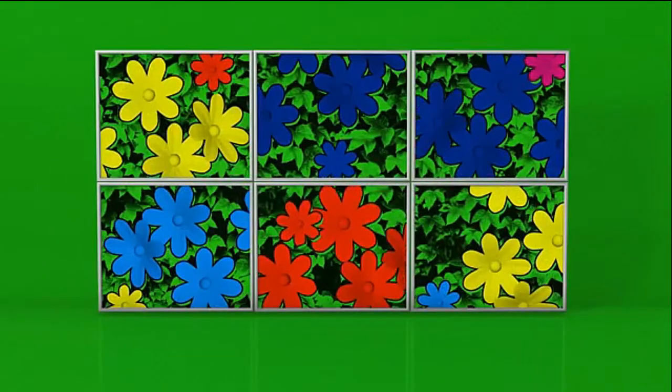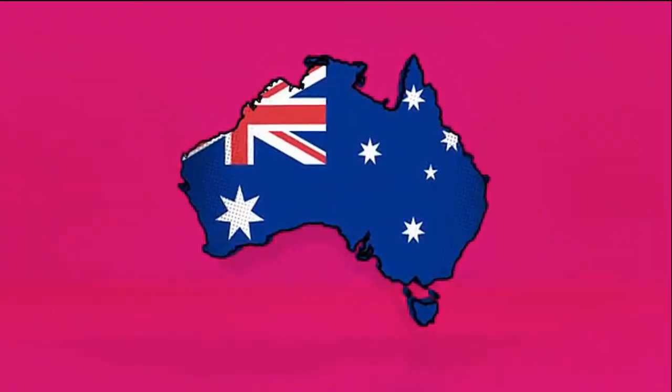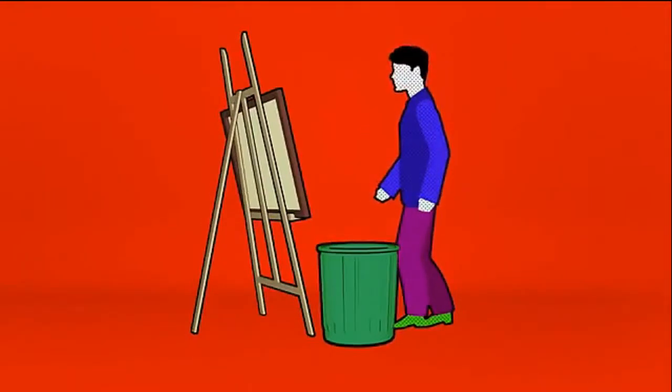Andy Warhol burst onto the scene with his screen prints. Roy Lichtenstein turned comic books into high art. Down under, pop art started as a reaction to the conservative state of Australian art.